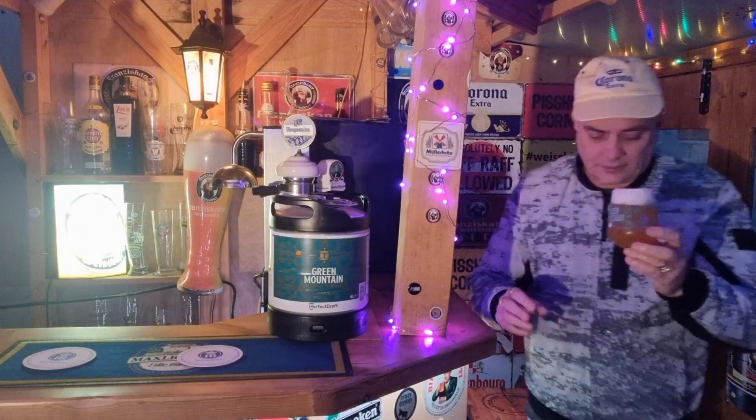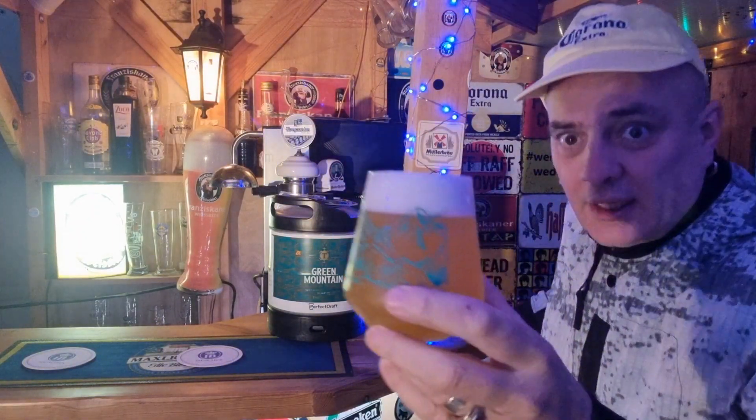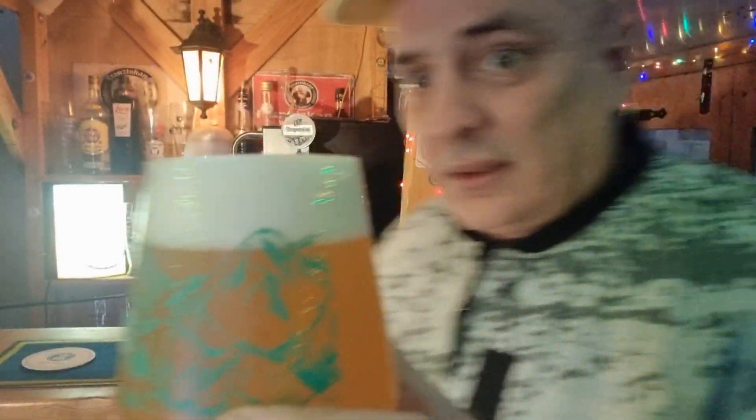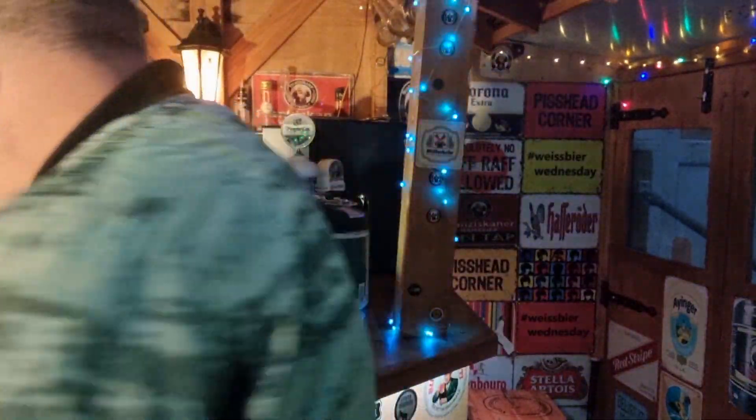Lovely glass, all the mountains in the back. I've got to step over the dog — I'm not drunk. There we are, look at that beauty. It has got a lovely hazy consistency to it, hasn't it? There you are. Kind of cool that glass.